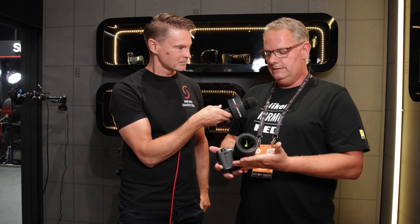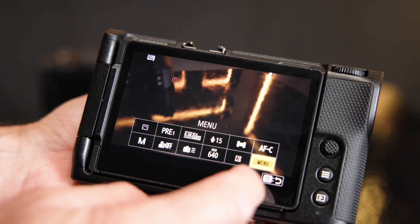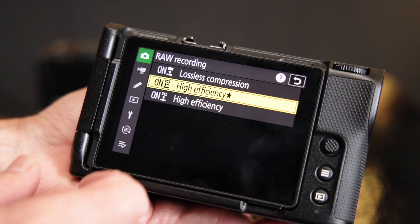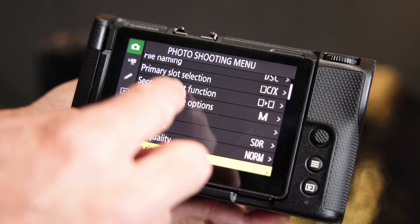This is the latest in Nikon's cinema lineup — a hybrid mix between Nikon and Red. You've got RED RAW in there, though it is a different version of RED RAW.